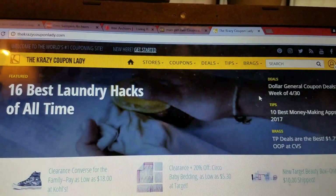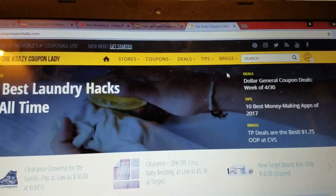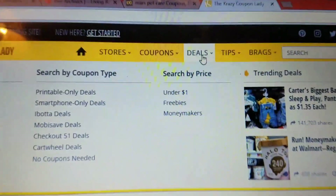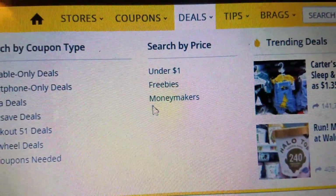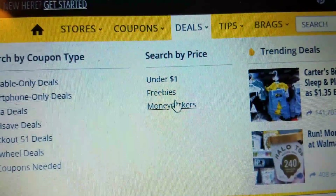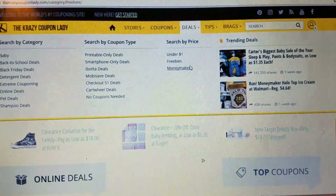So then we have the Crazy Coupon Lady. If you want to go to freebies, theirs is a little more hidden — you're going to go to deals, and then you're going to go to freebies. And then look at this: they have under a dollar (that's normally with coupons), freebies, and moneymakers. So let's check what freebies are going on at the Crazy Coupon Lady.